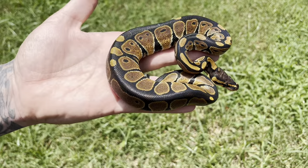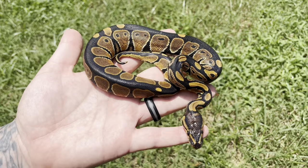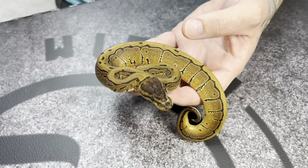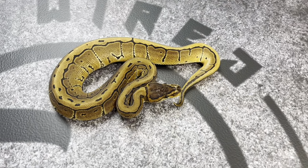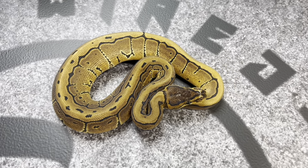Now we are outside in direct sunlight. This is what this single gene mandarin animal looks like in direct sunlight.